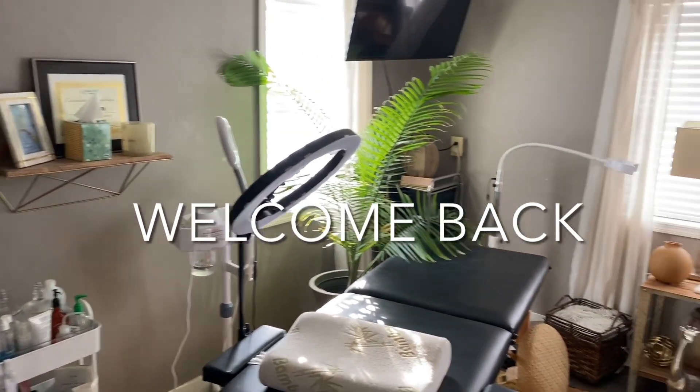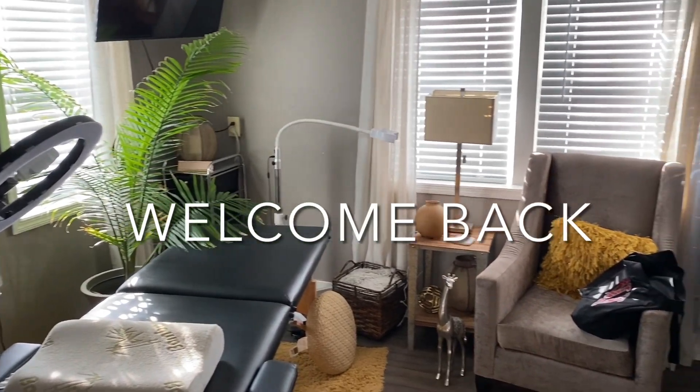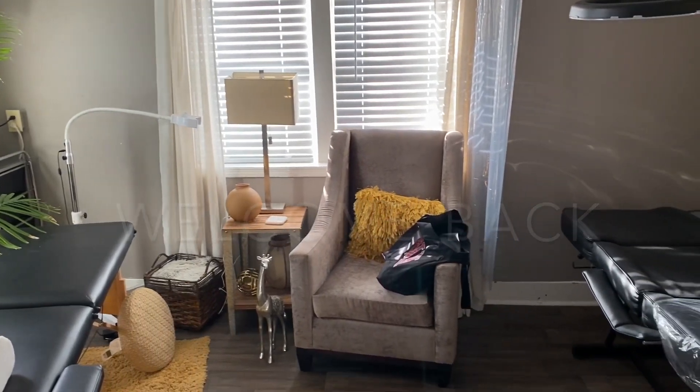Hey YouTube family and welcome back. Thank you for being here with me today. We have a good bit of things that we need to accomplish so stick around — you are coming with me.